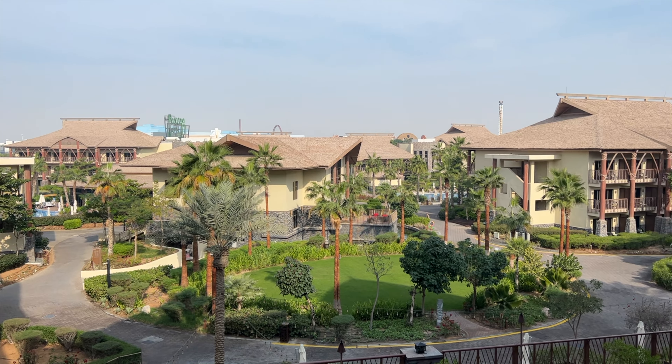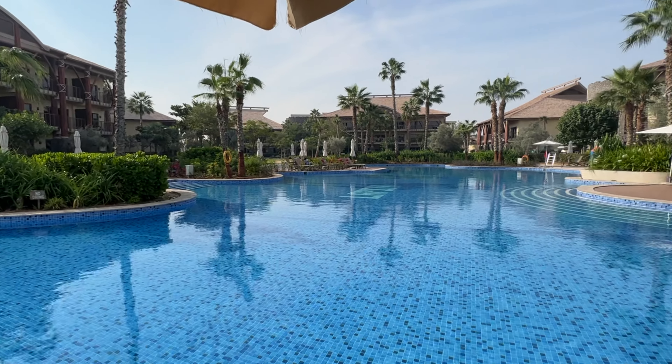Good morning from Lapita! It's the next day. After a good sleep, we're heading for swimming today, and we're also checking out of the hotel.